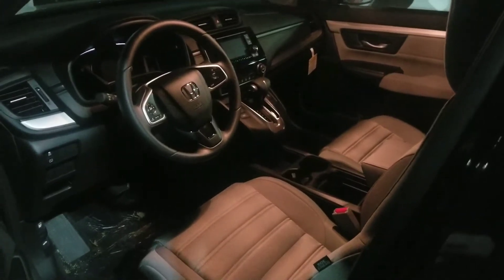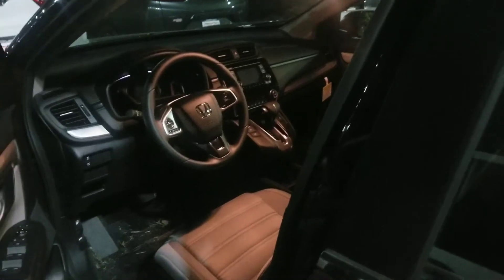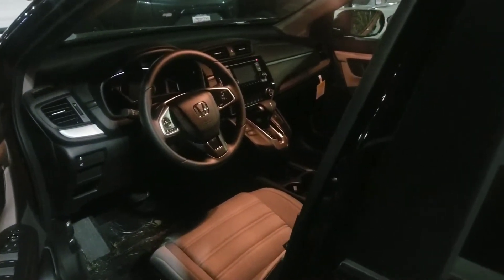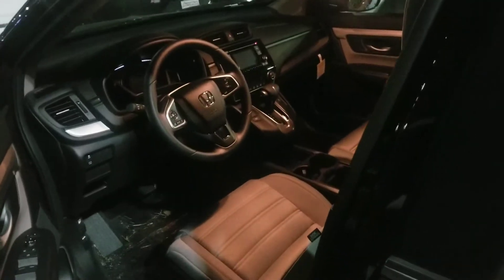They've used an electronic parking brake. It also has automatic climate control, so you can simply tune to a specific temperature — say you like the cabin at 72. Tune it to that temp, hit auto, and the car will maintain it at all points for you.